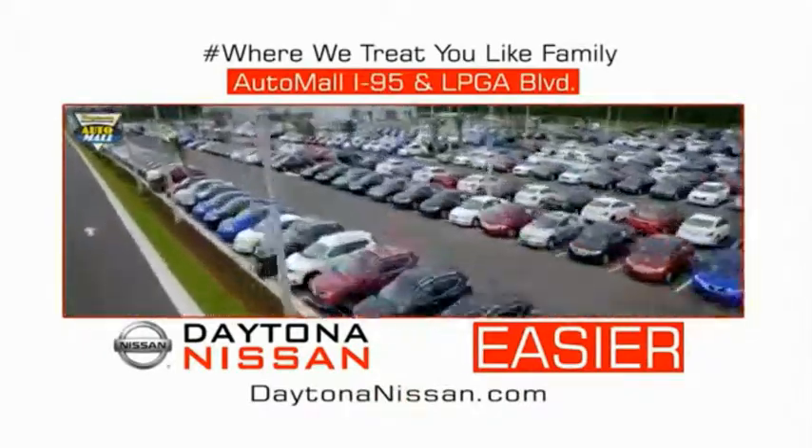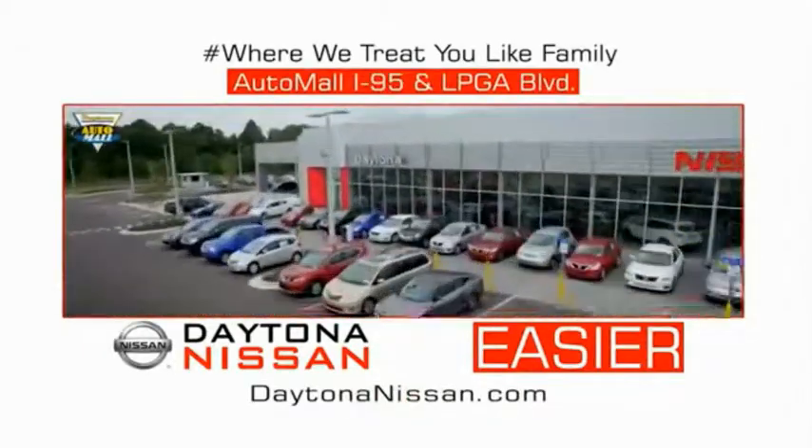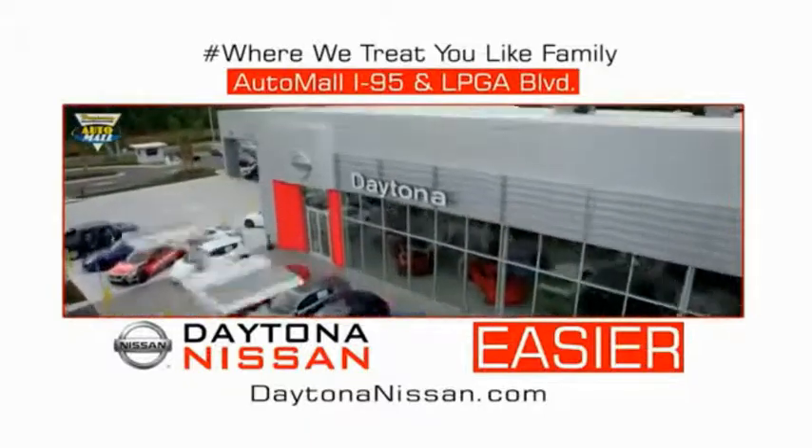Make your move to Daytona Nissan. At Daytona Nissan, it's it.